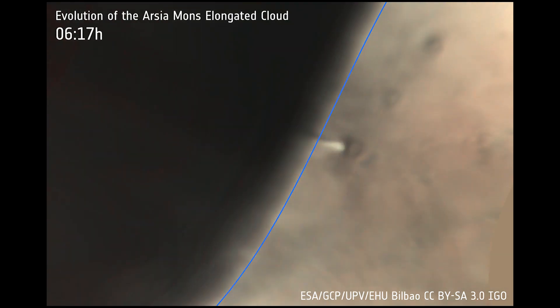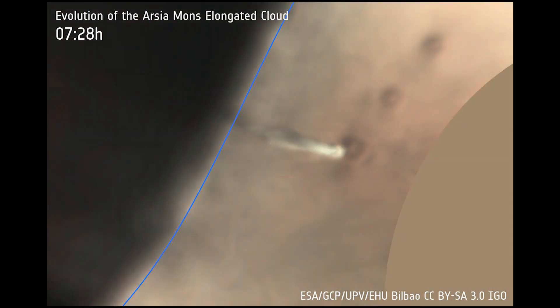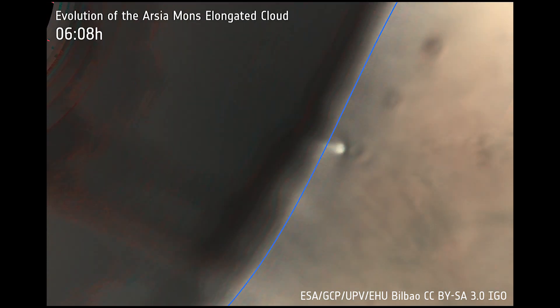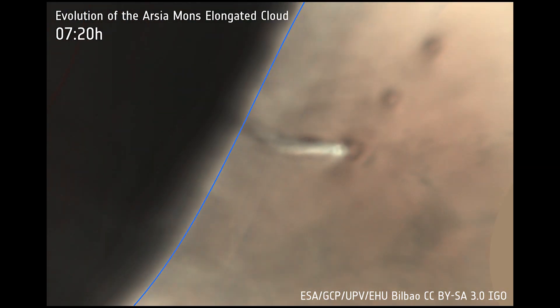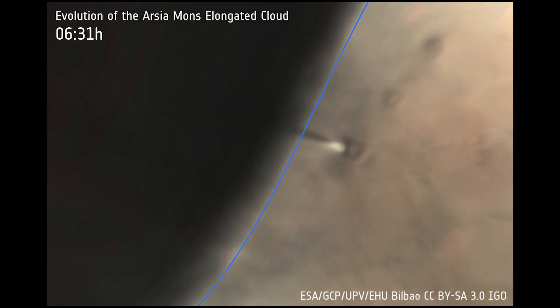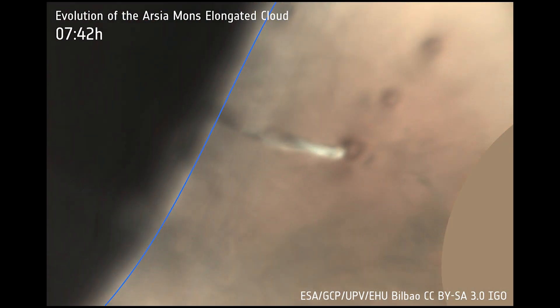What's interesting about the Arsia Mons Elongated Cloud is that it doesn't just appear, stick around for a while, then dissipate. Rather, the cloud forms and fades over the course of a few hours each local morning, then returns the next day.